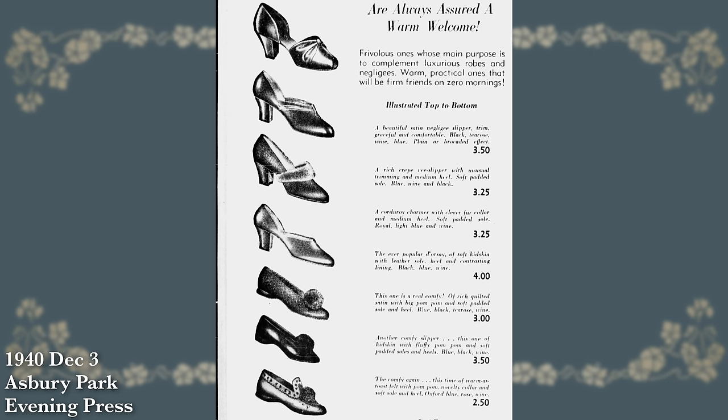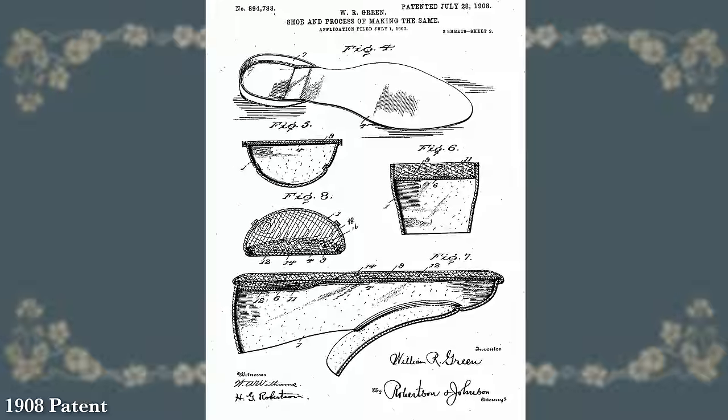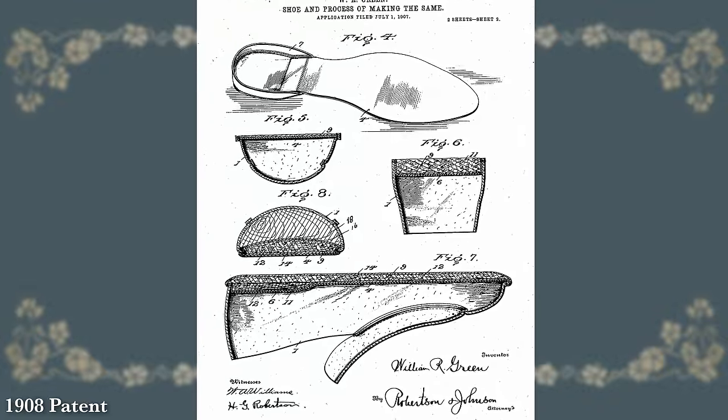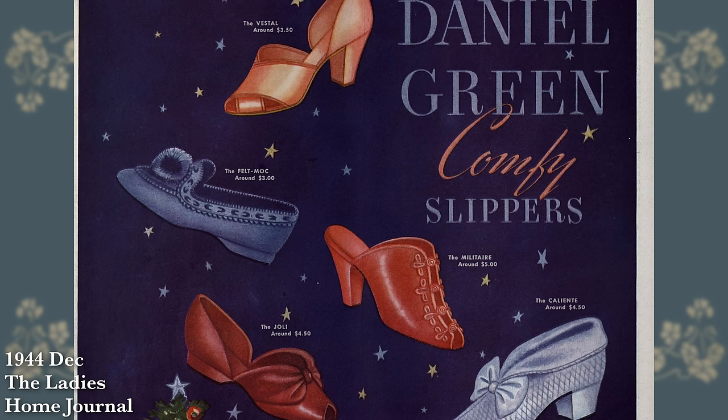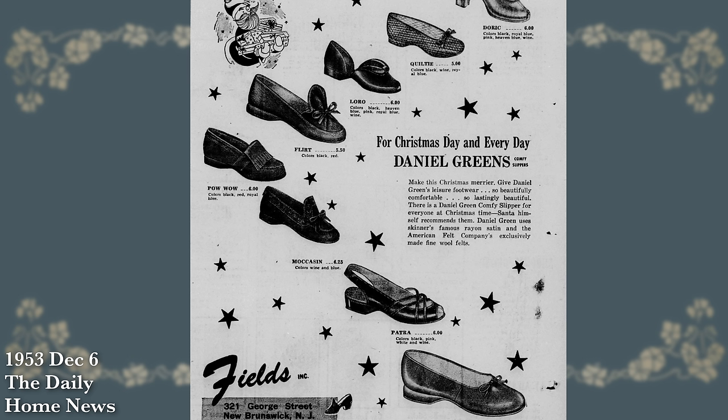As of that point things started to change a little bit, but the general construction of the comfy slipper stayed the same — layers of leather or wool felt on the bottom for the sole, wool roving for the padding in between, a wool felt insole, and the entire upper made out of wool felt as well. The slight wedge heel in back really stays the same well into the mid-20th century.